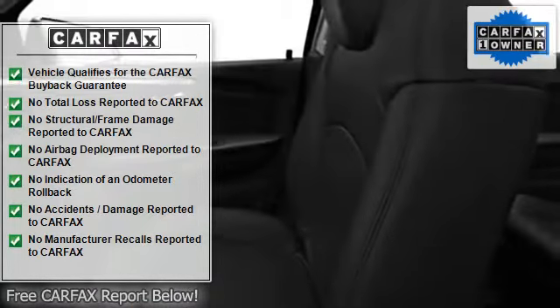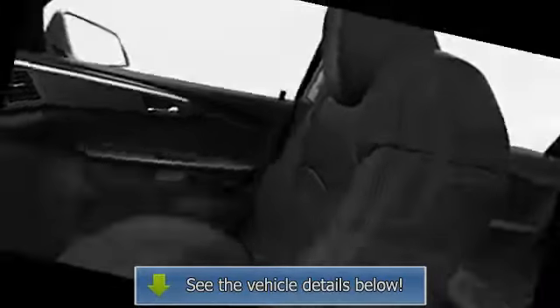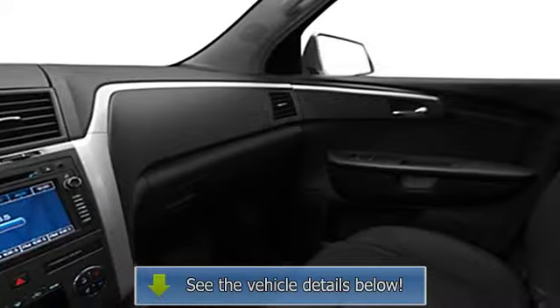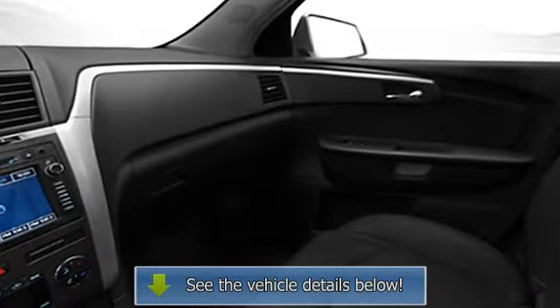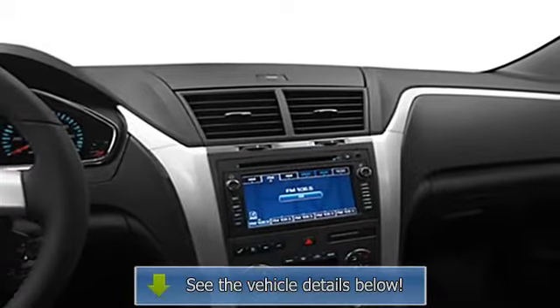Further equipment includes heated outside mirrors, power lumbar driver seat, roof rack, privacy glass, power mirrors, power driver's seat, center console, daytime running lights, folding rear seats, trip computer, compass, rear spoiler, and adjustable head rests.